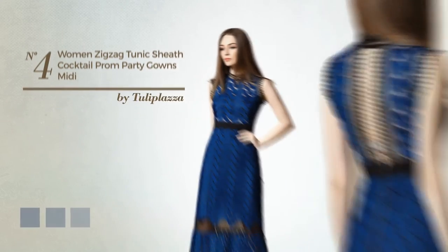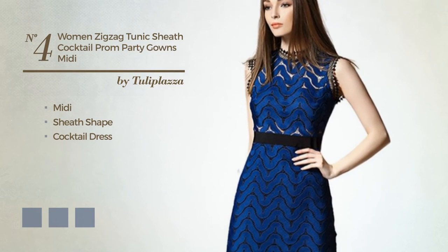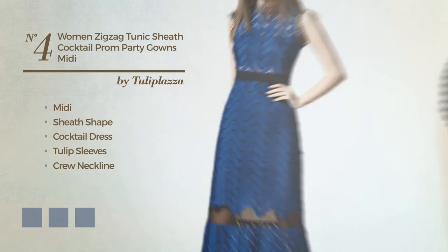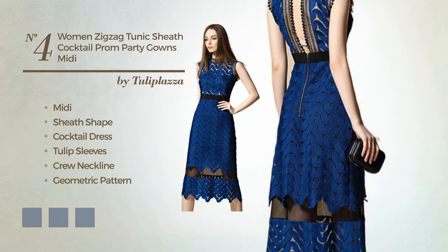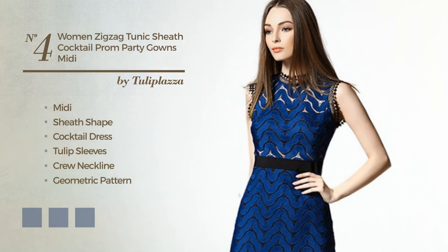Number 4. Midi sheath cocktail dress featuring tulip sleeves, crew neckline, with a geometric pattern as well as exposed zipper, crafted from polyester, finished with band. Available in 5 color variations, for example, black ink, blue jay, and greenery.